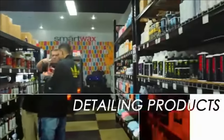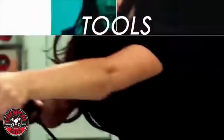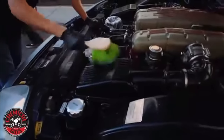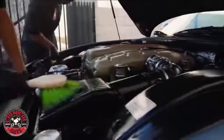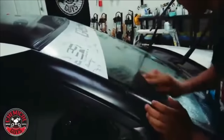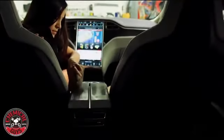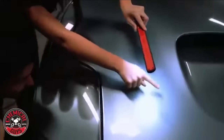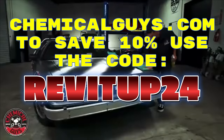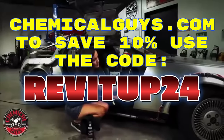If you're as passionate about keeping your ride spotless as we are, you've got to check out their incredible range of cleaners, waxes, and detailing products. Whether it's the flawless shine you're after or simply keeping your car looking fresh and new, Chemical Guys has you covered. Their products are not only top-notch but also easy to use, making your car care routine a breeze. Chemical Guys are offering our viewers a special discount — just head over to their website, fill up your cart and use the code REVITUP24 at checkout to save 10% on your entire purchase.